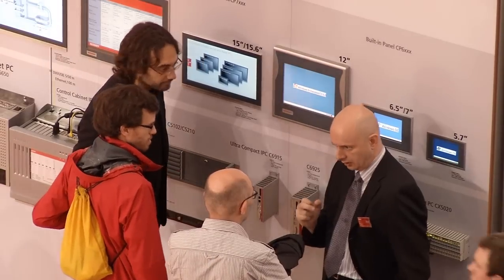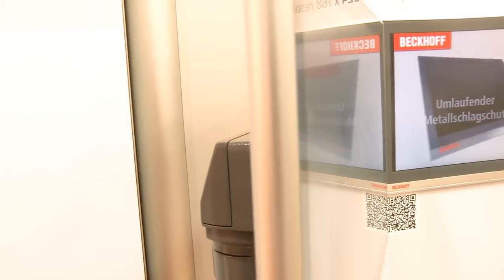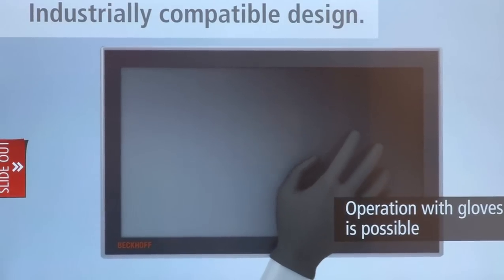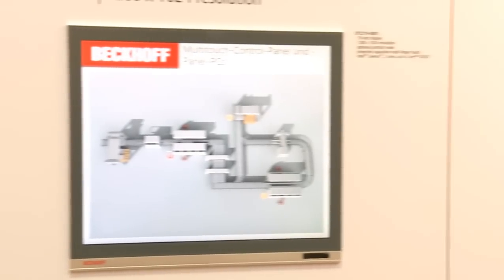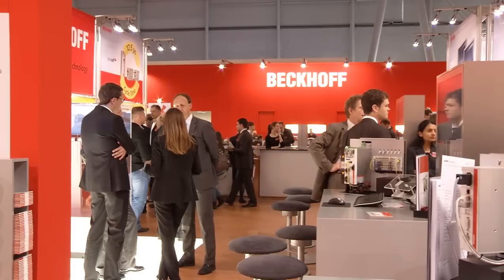At the International Trade Show in Hanover, Beckhoff displays its latest generation of control panels and panel PCs. The panels boast a modern look, offer a variety of display sizes, and include multi-touch functionality in industrial design as standard. Through an optimized price-performance ratio, the new series offers savings of up to 28% on previous devices.